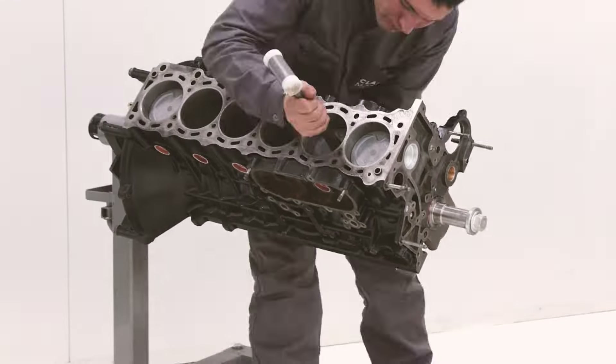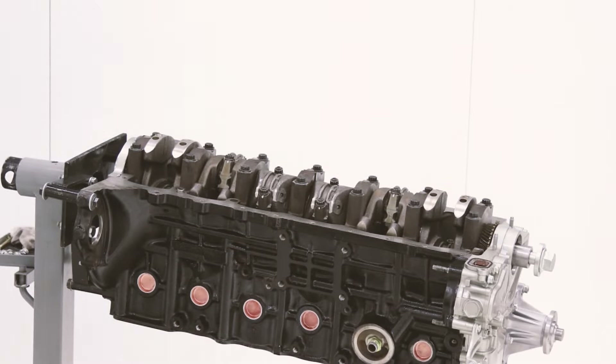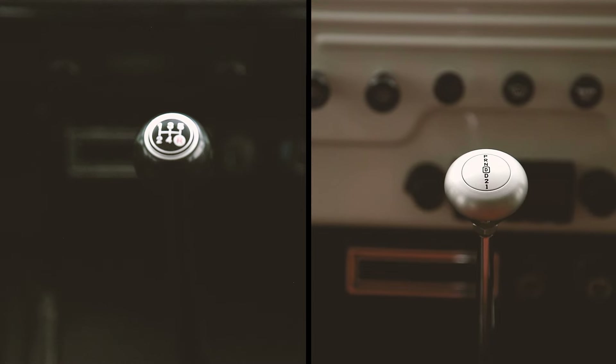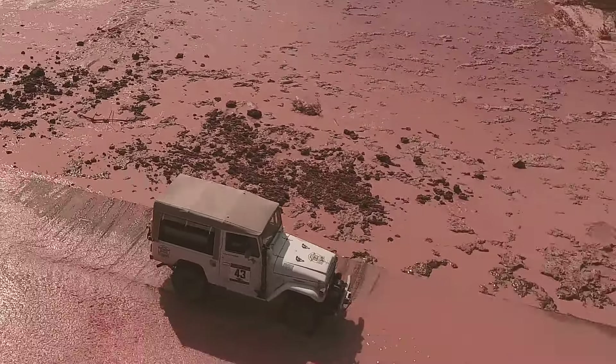Possibly the most significant upgrade is the engine. The Sport model has a more modern Toyota fuel-injected engine, six cylinders rated at 210 horsepower. It's available as a five-speed manual or automatic, and it's versatile for intense off-road conditions or to cruise comfortably on the highway.